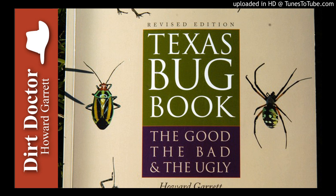Beneficial nematodes can be used safely with the overall organic gardening program that we discuss in detail each week. For all your gardening, landscaping, and pest control questions, or to join the Organic Club of America, go to DirtDoctor.com or our Facebook page for help.